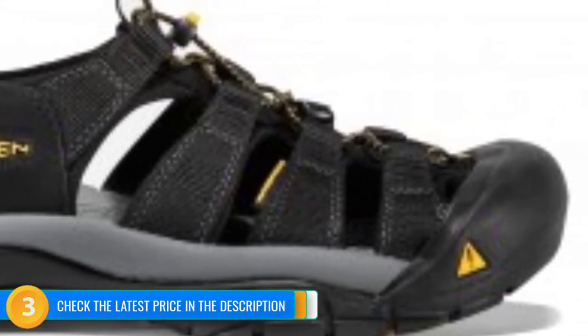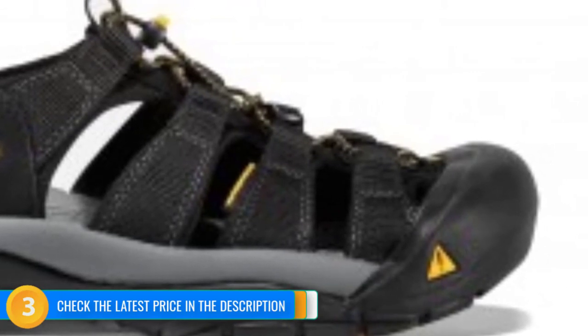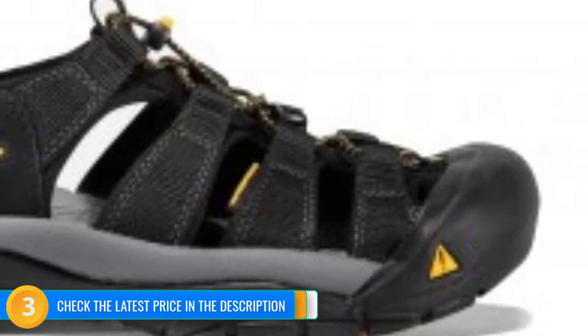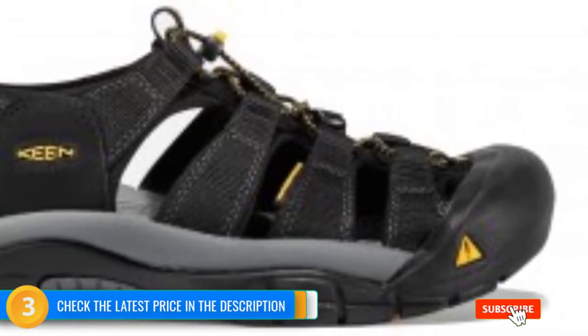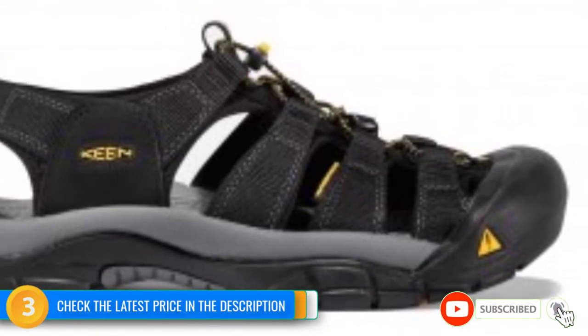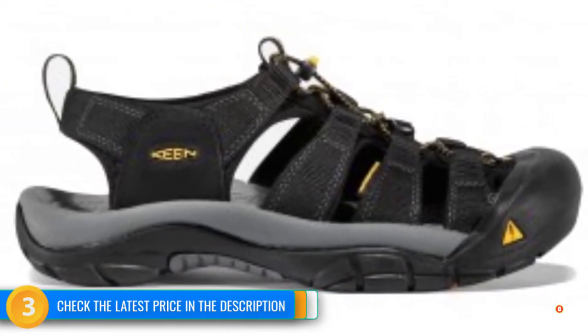While it is ideal for water sports and our top choice for a closed-toe sandal, it also keeps up with some of the burlier models in our lineup regarding traction and stability. We give this model a seal of approval for trail use as well as water sports. This footwear style isn't most folks' first pick for wearing around town, but in the outdoors, it certainly gets the job done.